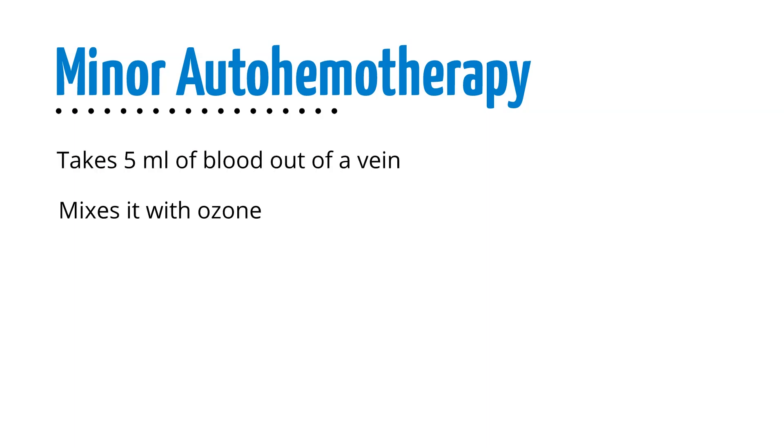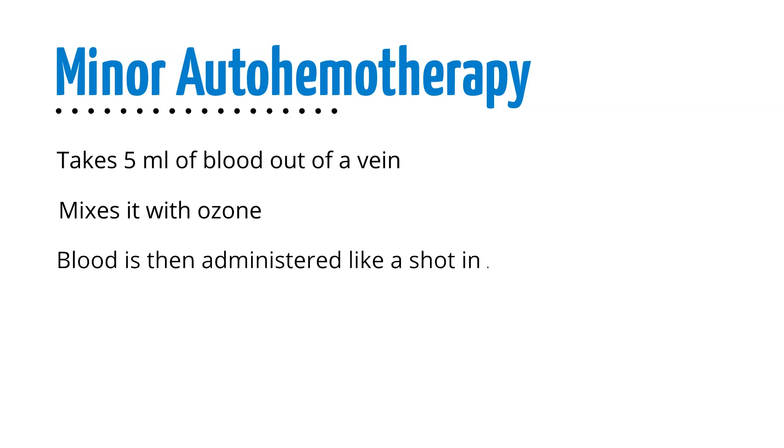Minor autohemotherapy is the process of taking up to 5 milliliters of blood out of the vein and mixing it only with ozone. The small amount of blood is then administered like a shot into the muscle.